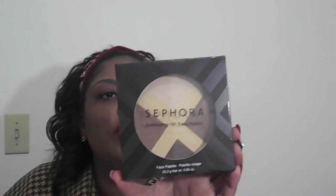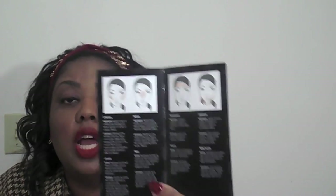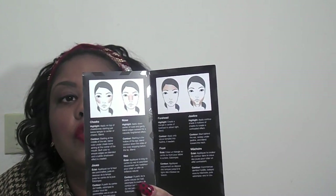And I got the Sephora Contouring 101 Face Palette. I tried to get things that I hadn't tried before since it was a sale on a sale, so I figured why not pick up a couple of things. I got all of this stuff for $50. It comes with tips and tricks — a little booklet that shows you how to contour your cheeks, your nose, your forehead, and your chin. This is the darkest shade.